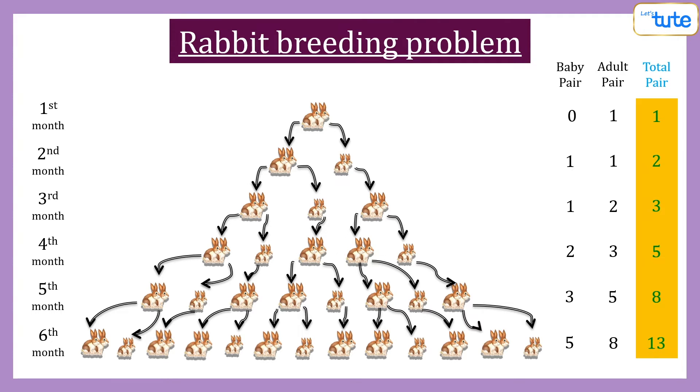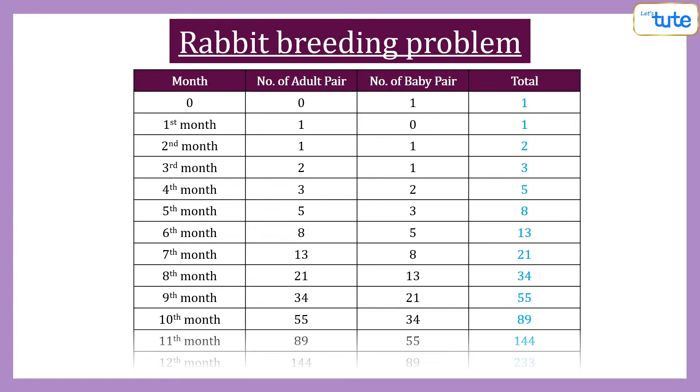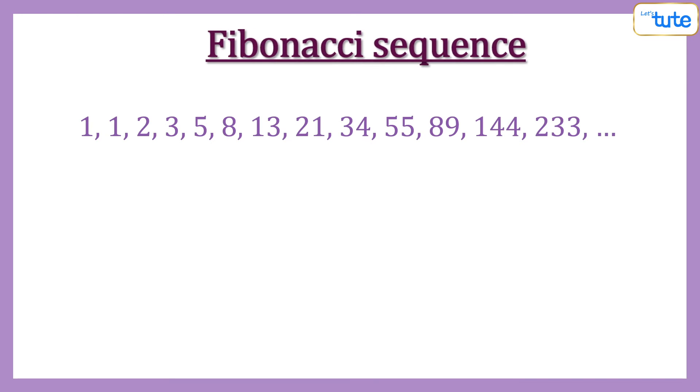Do you see the emerging pattern? Each new number is obtained by adding the previous two numbers. So let us continue this pattern until the twelfth month. There will be a total of 233 pairs of rabbits at the end of the year.